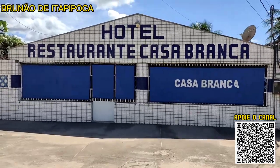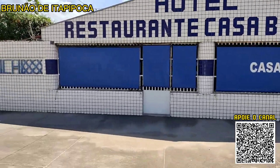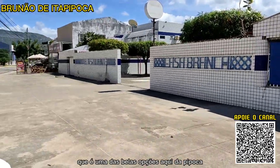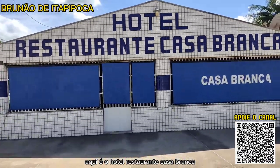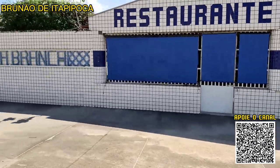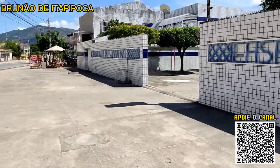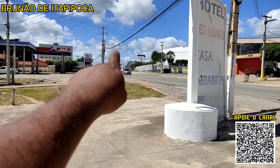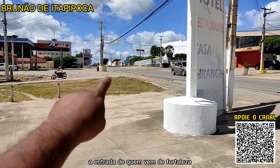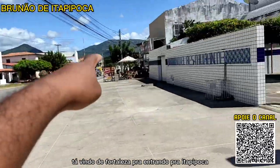Vamos aqui mostrar pra vocês o hotel que permitiu a gente fazer uma filmagem, que é uma das belas opções aqui de Tapipoca pra quem quer se hospedar. Aqui é o hotel e restaurante Casa Branca. Fica bem na entrada de Tapipoca — ali já é a entrada de quem vem de Fortaleza.